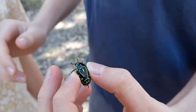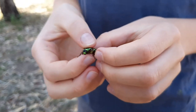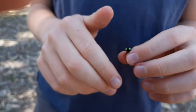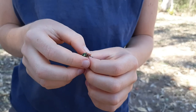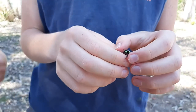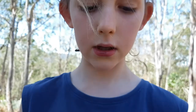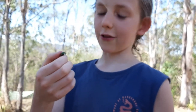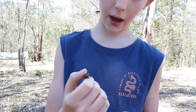They have another name — the rose chafer — but if you look that up you'll mostly find the European rose chafer, which is a different species. Their most common name though is the fiddler beetle.